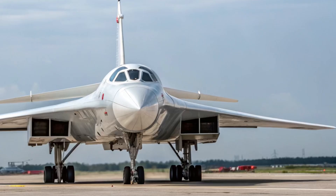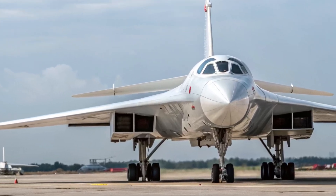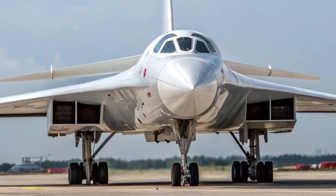Hello friends. Today we're going to talk about one of the most ambitious projects in modern aviation — the S-70 Okotnik B, a heavy stealth combat drone developed in Russia.